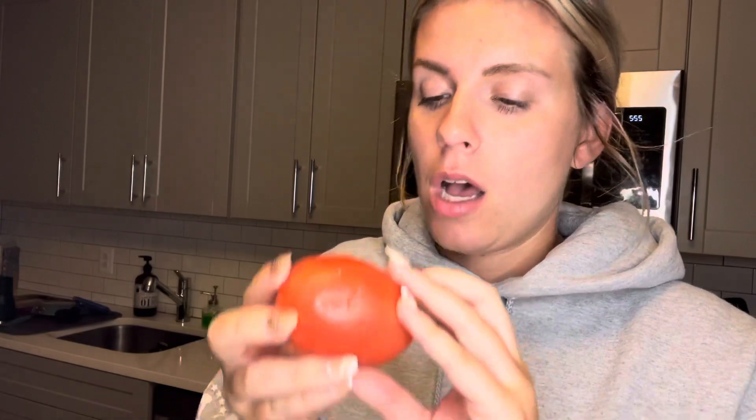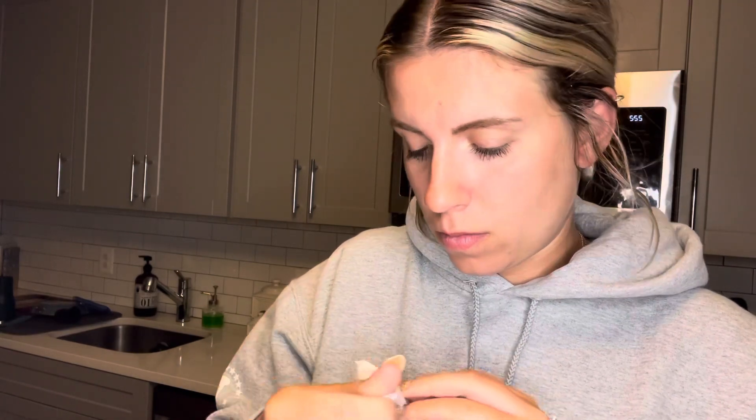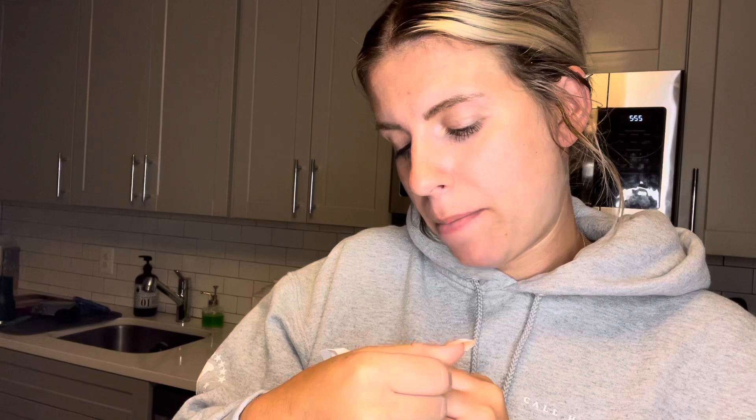...fresh cilantro — I don't like cilantro but Matt does — a tomato, a really big pepper, a lime, an onion, jasmine rice, red pepper cream sauce, and Tex-Mex paste. That's everything in the bag. It says it should take about 25 minutes, so stay tuned.